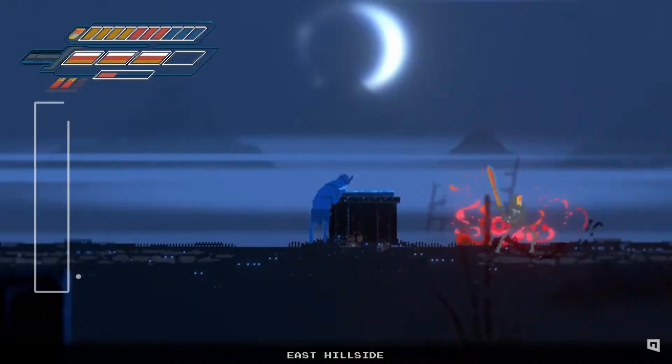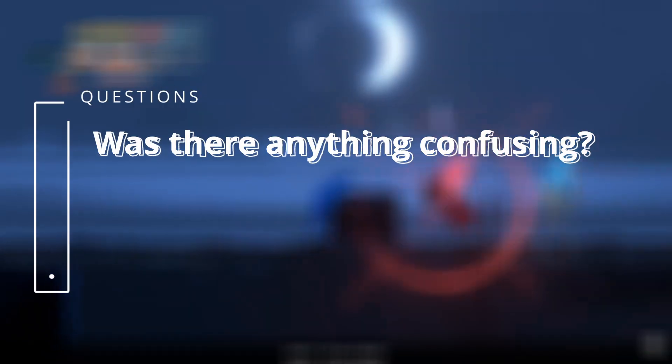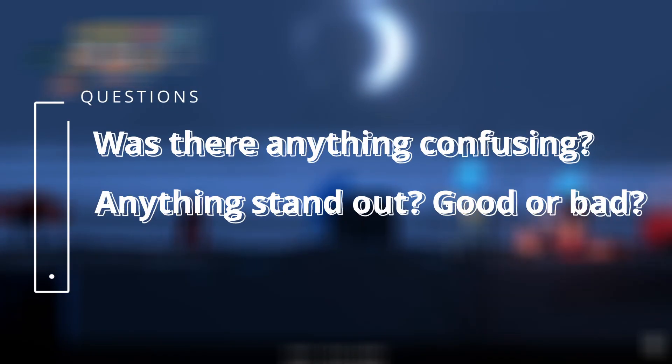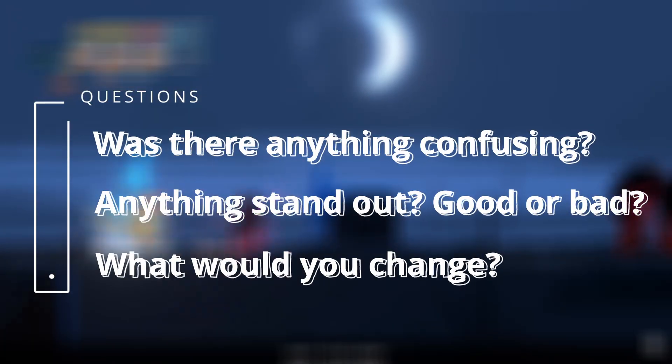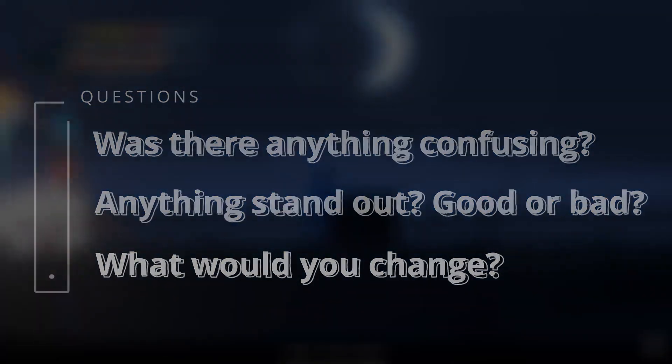Figuring out how to fix it is a whole other thing, but here are some follow-up questions to help pinpoint what needs to change. One: was there anything confusing or unclear? Second: did anything stand out to you, good or bad? That's key — good or bad, not just something bad, not just something good. And lastly: if this was your game, if you were making this game right now, what would you change first? Those three questions have helped me quite a bit.